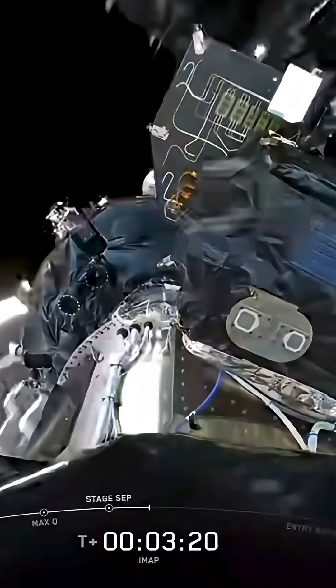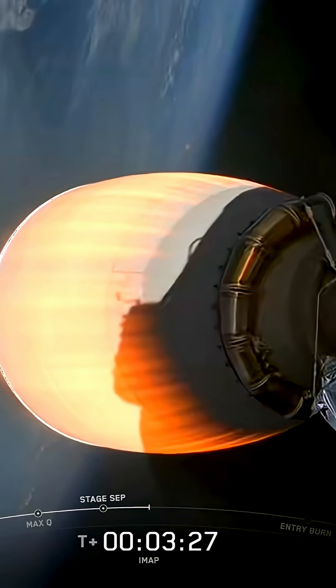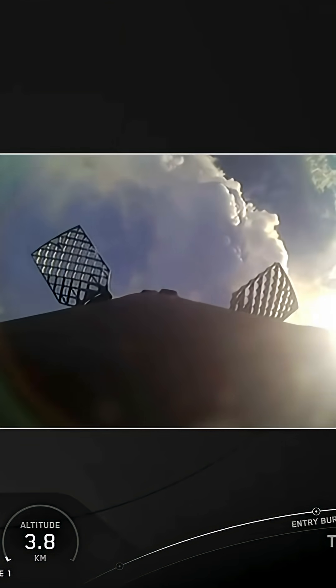Fairing separation confirmed. There go the fairings, and now you can see all three spacecraft revealed, trailing there.